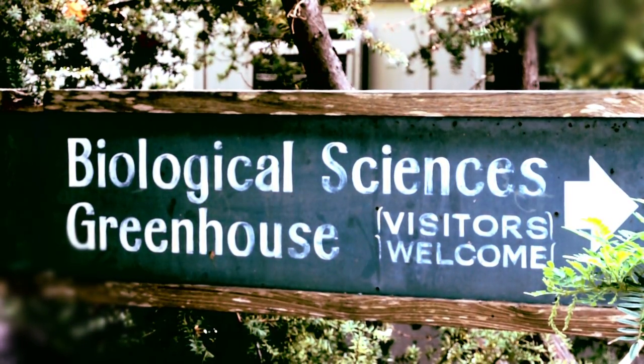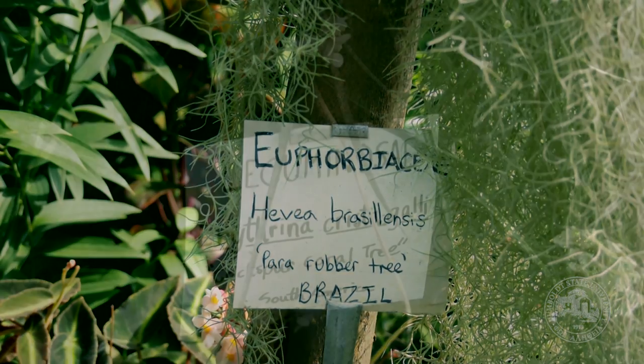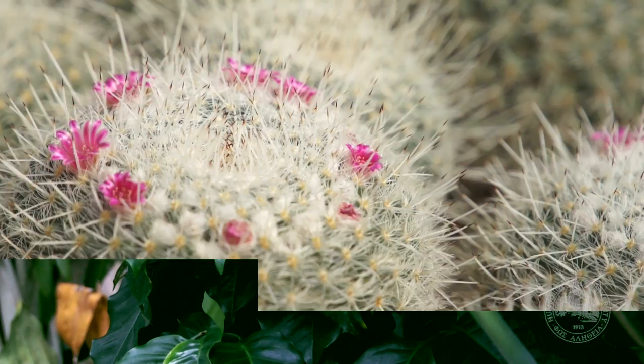Biology Greenhouse. 187 families, 1,000 species — tropical, desert, fern, aquatic — yes, I am talking plants.